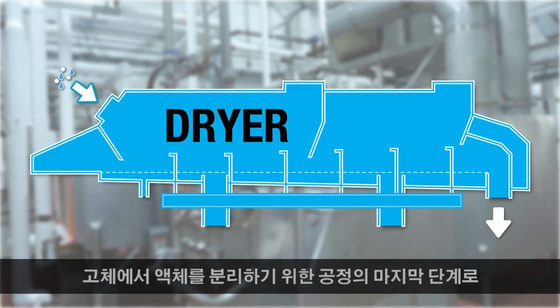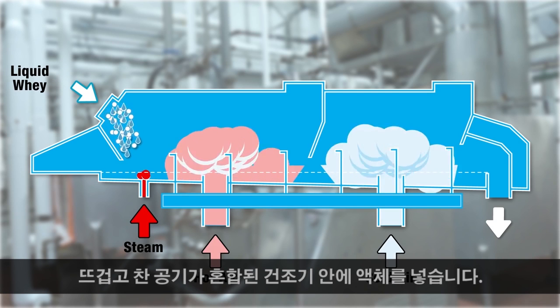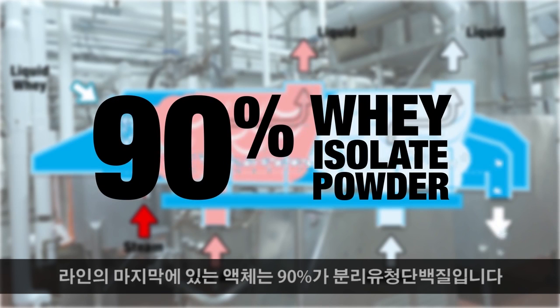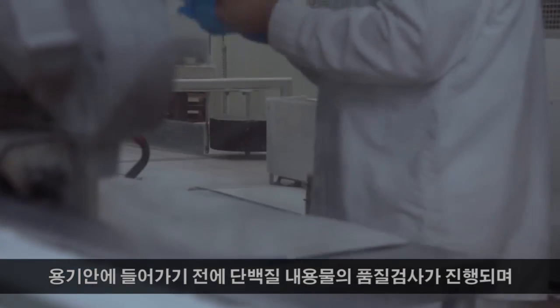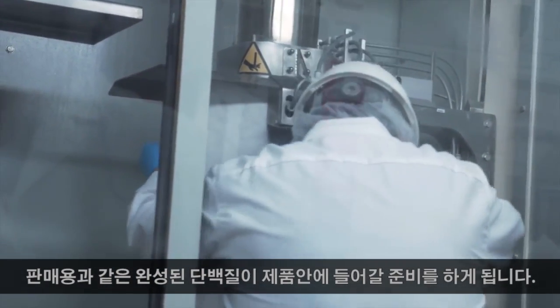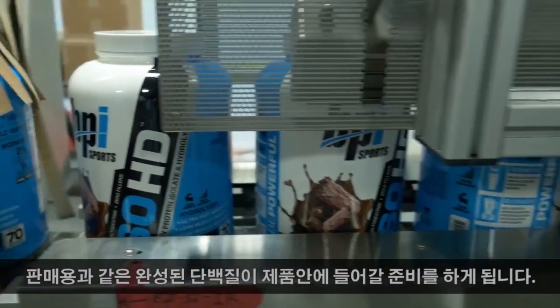The last step in the process is pumping the liquid into a dryer where it's mixed with both hot and cold air to separate the liquid from the solids. At the end is a 90 percent whey isolate protein powder. From here it is quality checked for protein content before being bagged in its raw form, ready to go over to the next step of the process where it will be blended into the finished protein product you see on shelves.